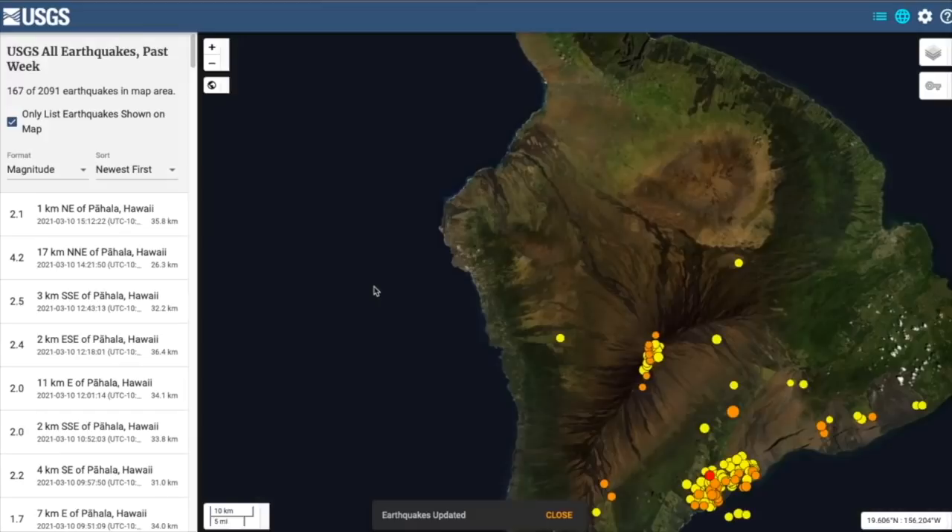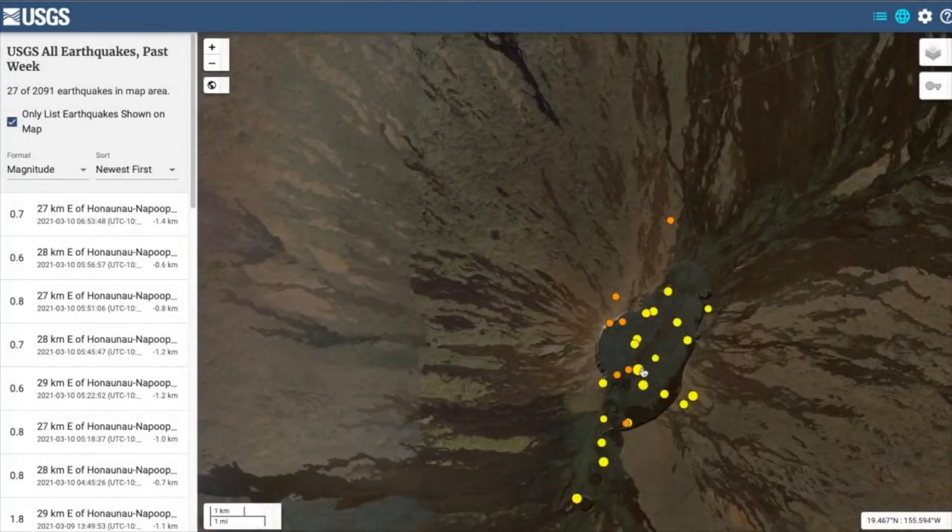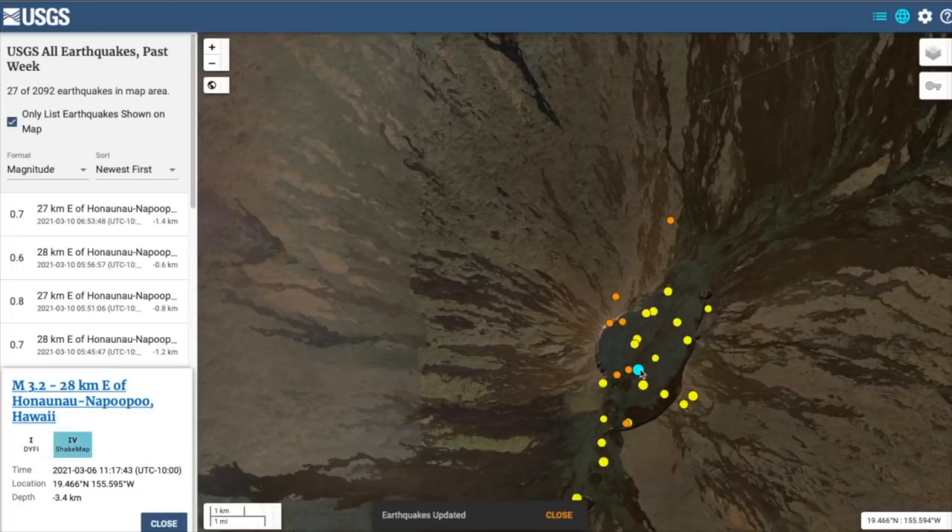Here's the earthquake map for the island. You can see a cluster of earthquakes on the summit of Mauna Loa. Zooming in, the one right in the middle is a magnitude 3.2 at a depth of 3.4 kilometers above sea level — only half a kilometer below the surface of the volcano. This is above the magma chamber, and in fact many of these earthquakes actually are.